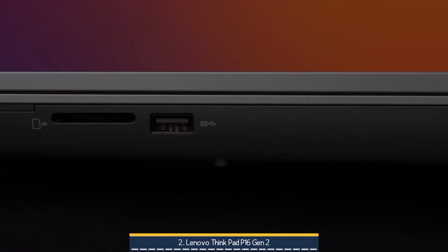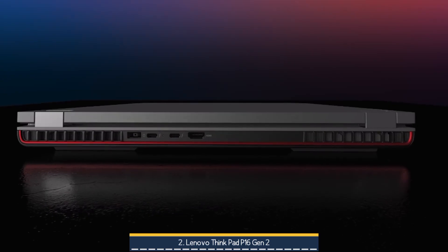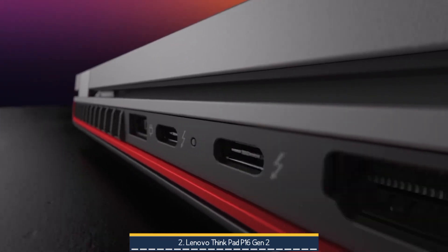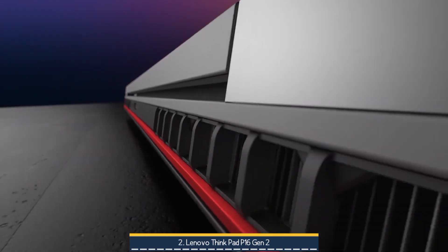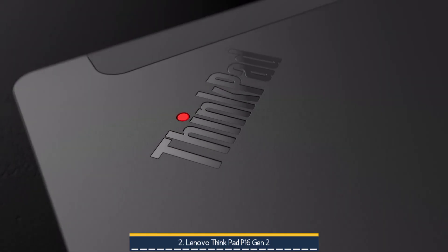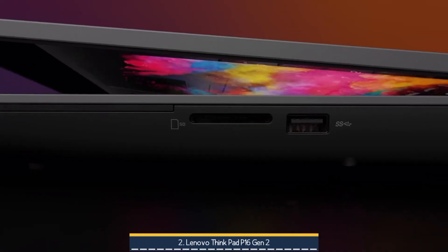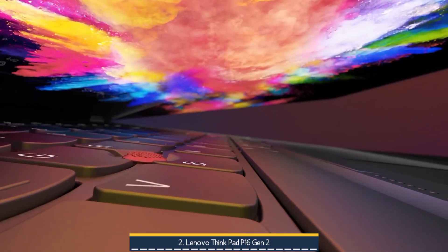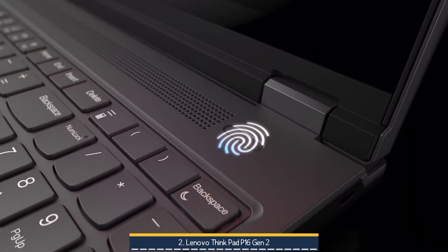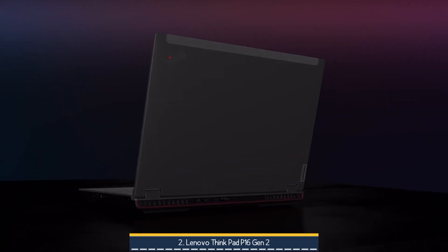In real-world benchmarks like PugetBench and Cinebench, the i9 delivers performance on par with desktop-class hardware, with GPU throughput around or slightly exceeding RTX 4070 mobile and within striking distance of RTX 4080 in rendering workloads, making it a proven beast in demanding engineering and content creation workflows. For professionals and power users who put accuracy, screen quality, massive RAM and storage, and ISV-certified stability over sheer portability, the P16 Gen 2 remains unmatched.